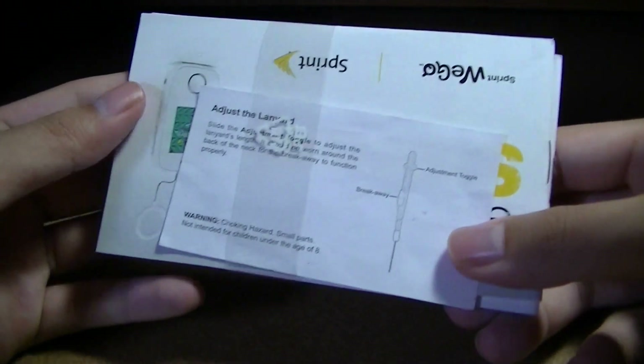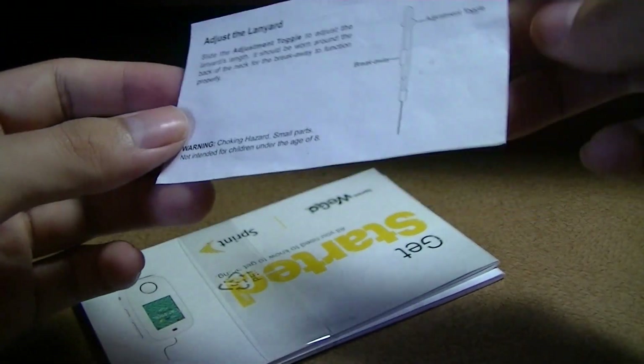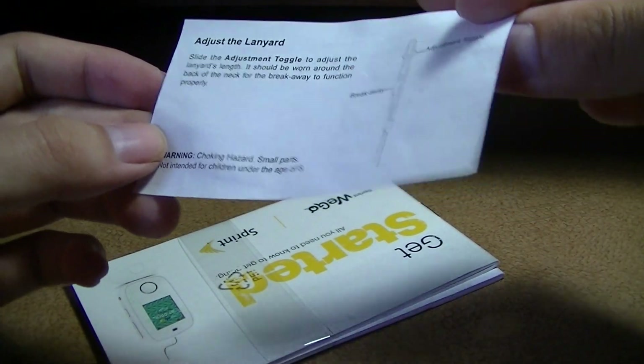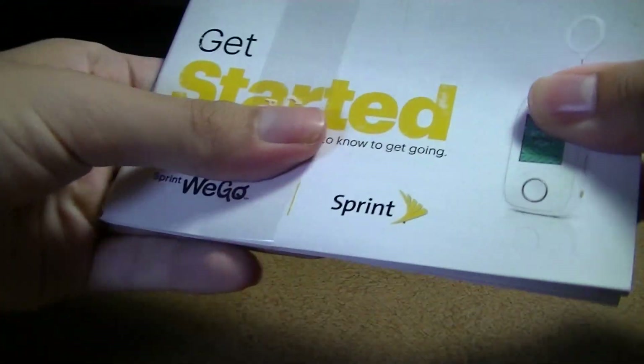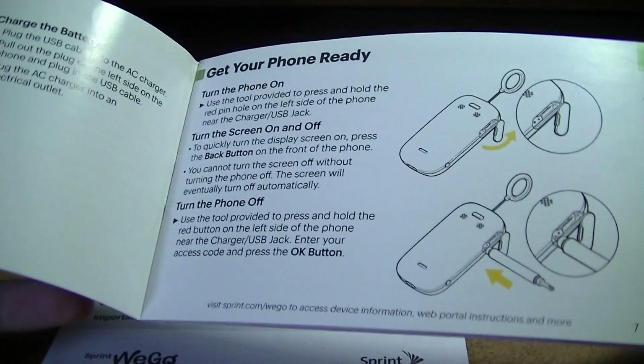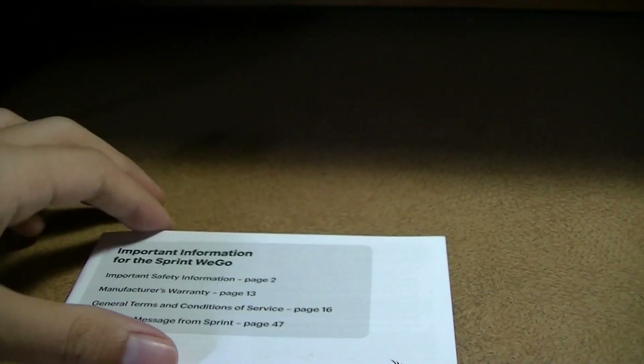There are no advanced features on the WeGo — no MP3 player or video player — so everything is very basic. In with the lanyard, there is a get started guide from Sprint. It's documented in color and tells you how to remove the various ports and access everything. And finally, there's also a safety information guide.